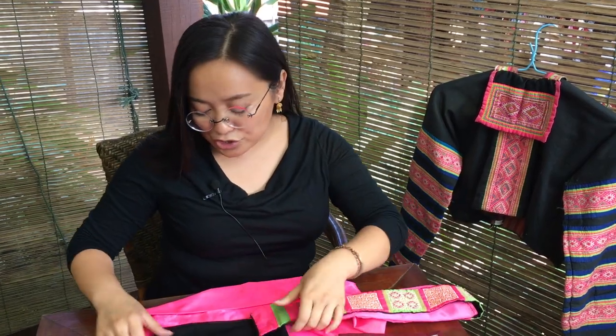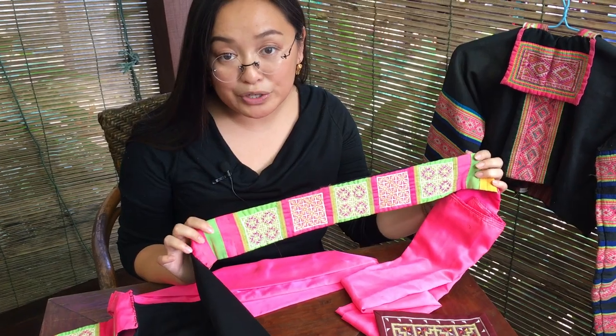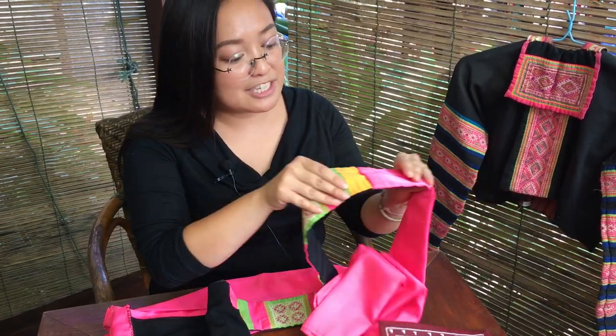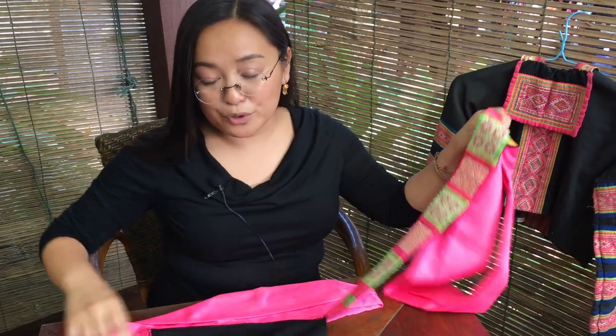This is a traditional apron here and as you can see there are five tu shi embroidery designs here. Attached to that is a long red or pink sash that you would then wrap around your body and tie in the back like a tail, which is where it gets its name from.